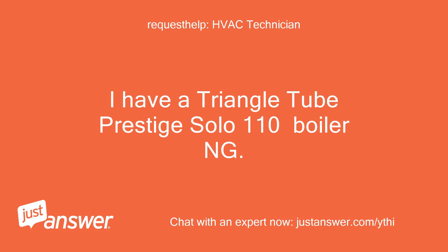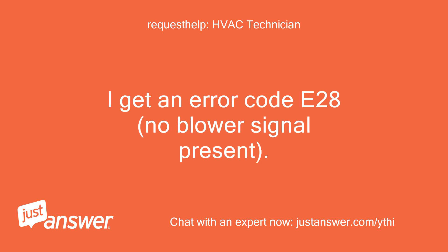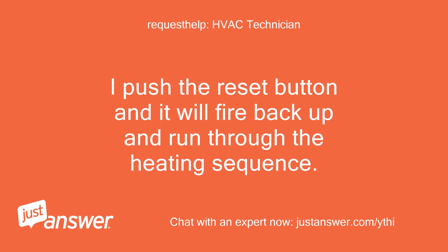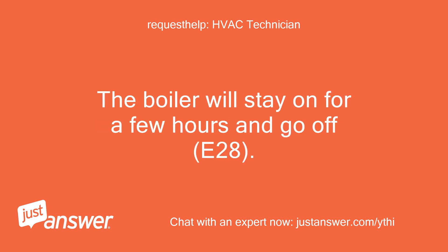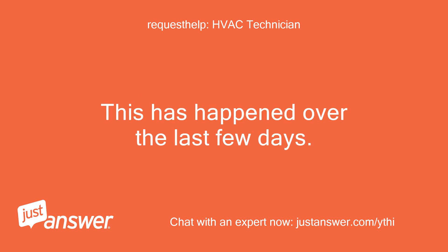I have a Triangle Tube Prestige Solo 110 Boiler NG. I get an error code E28, no blower signal present. I push the reset button and it will fire back up and run through the heating sequence. I checked voltage and have 36 volts DC while it is running. The boiler will stay on for a few hours and go off with E28. This has happened over the last few days.